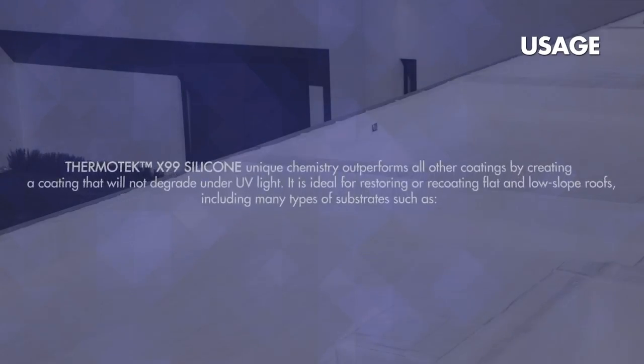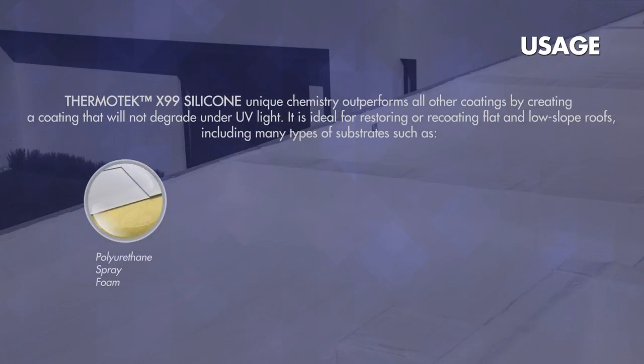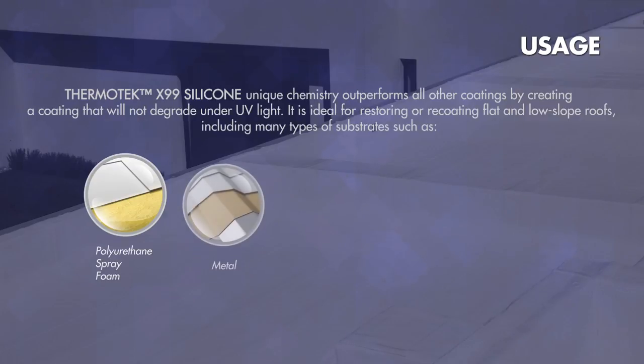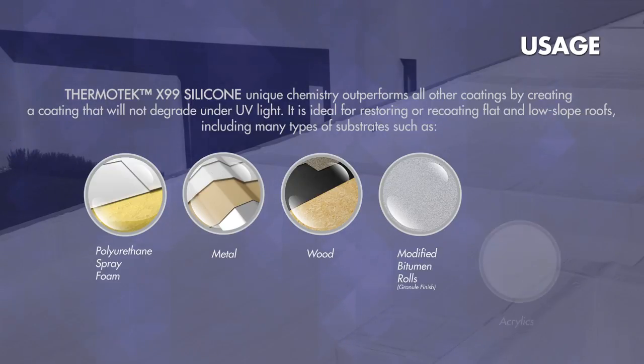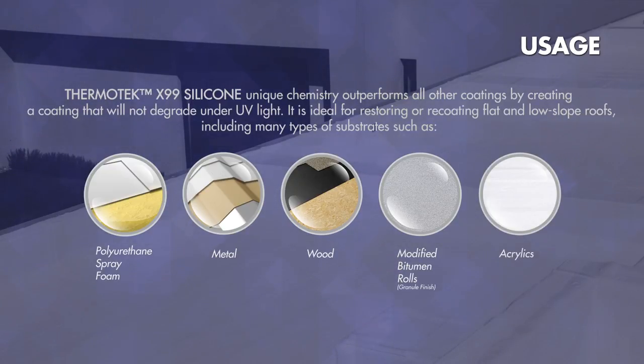Thermotec X99 Silicone's unique chemistry outperforms all other coatings by creating a coating that will not degrade under UV light. It is ideal for restoring or recoating flat and low-slope roofs, including many types of substrates such as SPF, metal, wood, modified bitumen membranes, acrylic roofing, and so on.